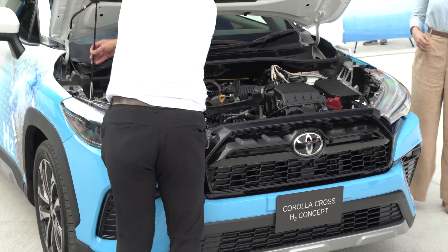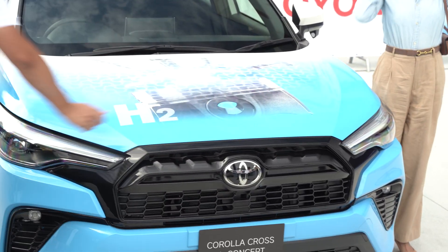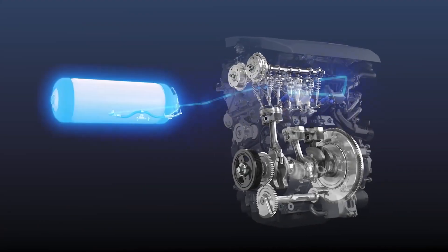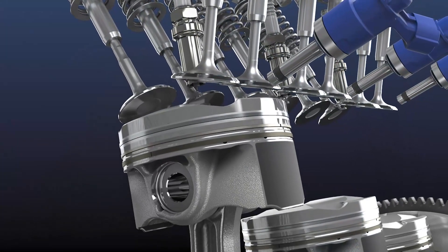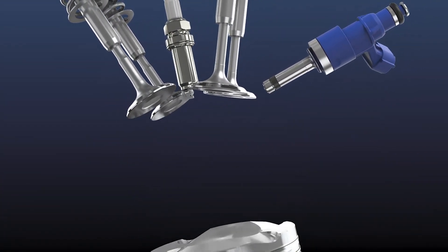This means that the only difference between the ICE cars that we know and the hydrogen cars are the tanks and the hoses. And the exhaust? Unlike carbon emissions from ICE cars, hydrogen cars exhaust water vapor.